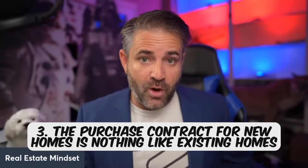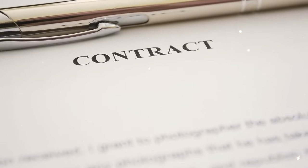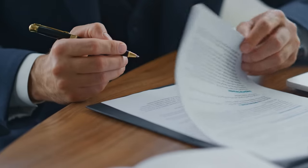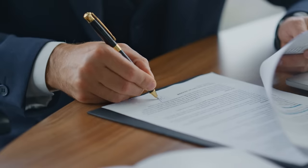The third thing: the purchase contract for new homes is nothing like existing homes. It can be 80 pages and most of it is designed to protect the builder, not you. Do not just sign it if you don't understand it — stop and ask what it means and what your rights are. You have to understand your responsibilities as a buyer. Also, the special warranty deed generally has an arbitration agreement, which means once you sign it to close, you can't sue them. Most attorneys don't want to touch lawsuits against new home builders because piercing that arbitration agreement is nearly impossible.